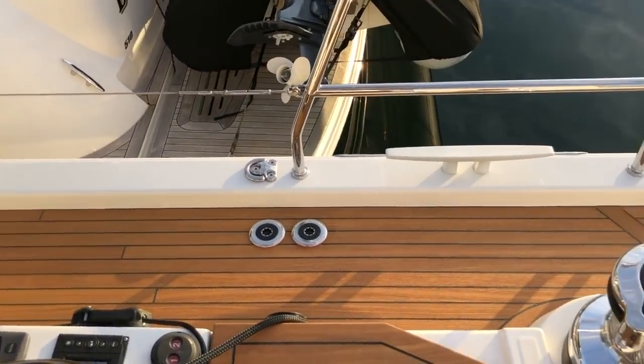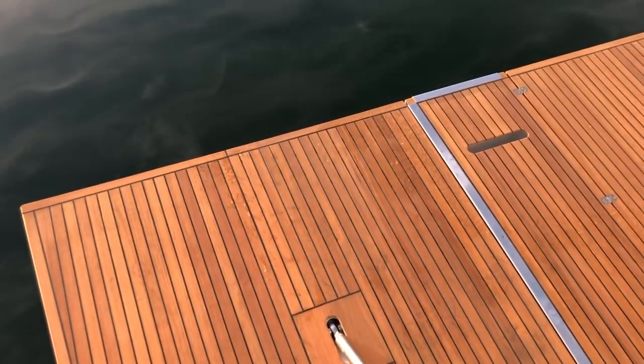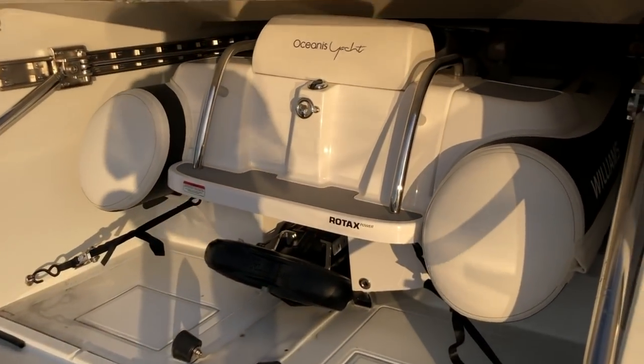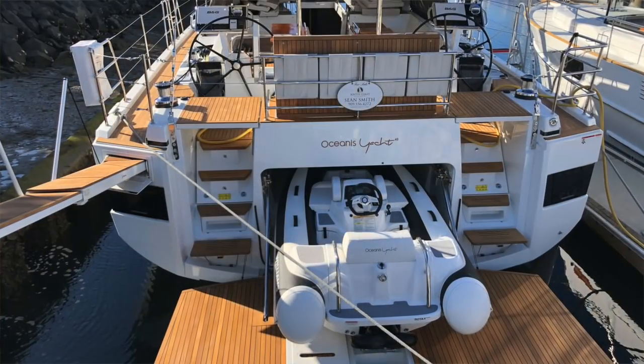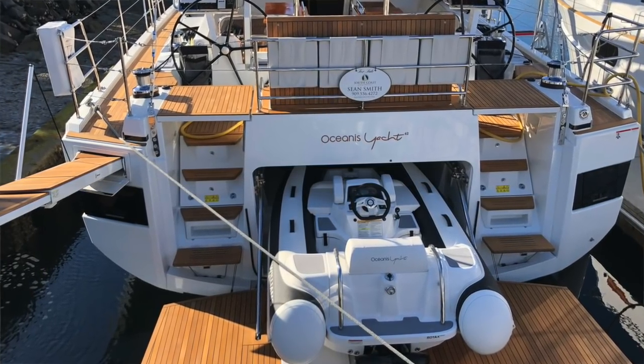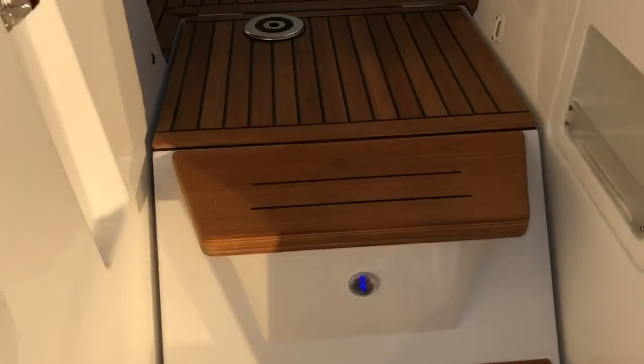Single-handed or short-handed, it's quite easy to operate the Oceanis 62. This boat includes a Williams Jet Tender, so really easy to get in and out. The swim platform actually goes negative 15 degrees into the water to create a launching ramp for that dinghy.